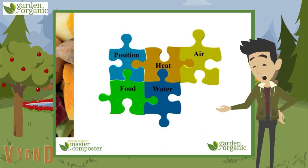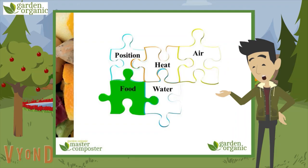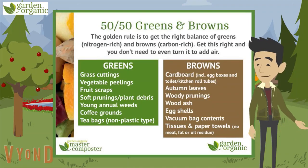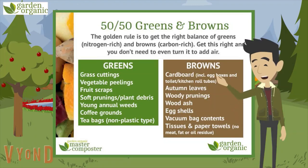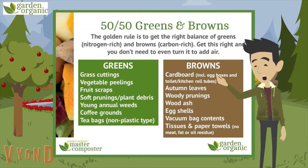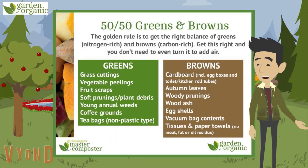Next, some tips on how to compost. The main areas are its position in the garden, how hot it gets, how much air gets to it, what you feed it, and how wet it is. Let's start with food. Just like we need carbohydrates, fats, proteins, vitamins, minerals and water, compost also needs to be fed the right balance of things to be healthy. It needs about a 50-50 mix of greens and browns. Greens are rich in nitrogen and rot down really quickly — things like grass, vegetable peelings and fruit scraps. Browns are rich in carbon and take longer to break down — things like cardboard, leaves and sticks.